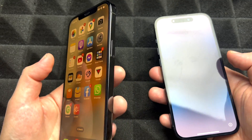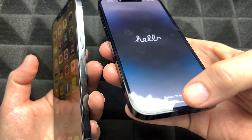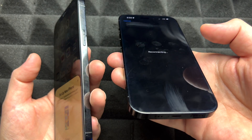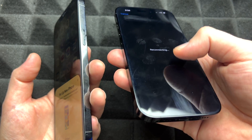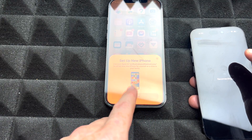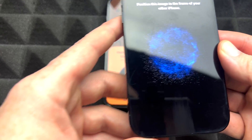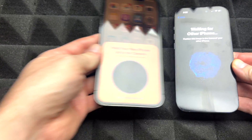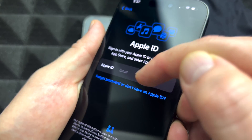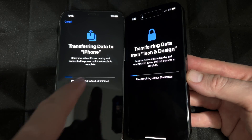Then continue on with the setup. On your old phone you should see everything like normal. On your new one you should see the 'Hello' screen — swipe up, put in the passcode you had before. It's gonna say 'Reconnecting,' then you'll see 'Set Up New iPhone.' Continue on and rescan things. It will ask for your Apple ID — go ahead and type that in.